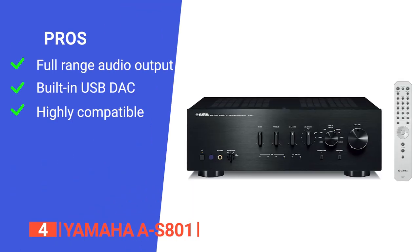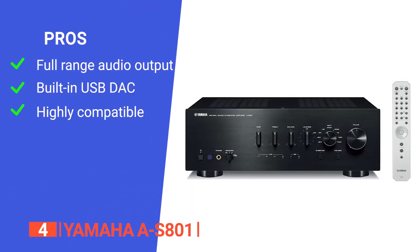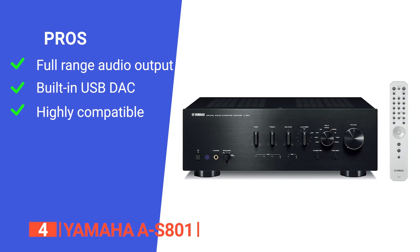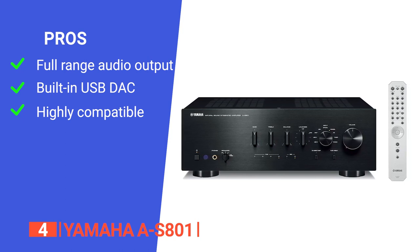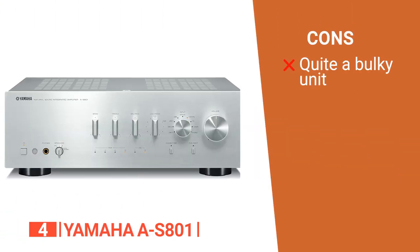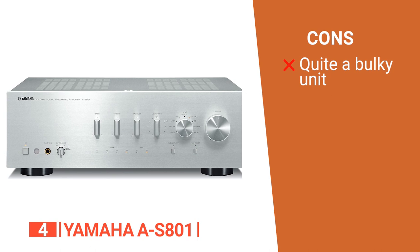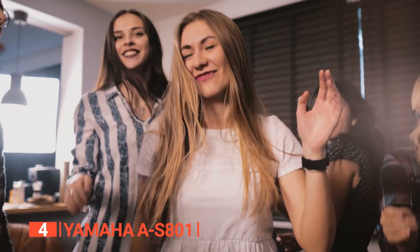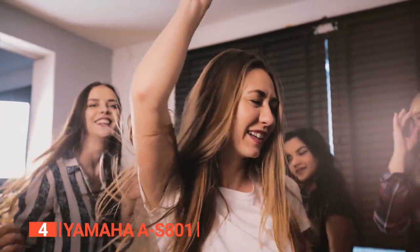Its pros are: it delivers a robust and high-quality audio experience, it has a built-in USB DAC that supports high-resolution audio formats, and it offers various input options to suit your needs. However, it is relatively large and heavy, which may limit placement options. The Yamaha A-S801 is a well-designed device ideal for audio enthusiasts who prioritize powerful performance.